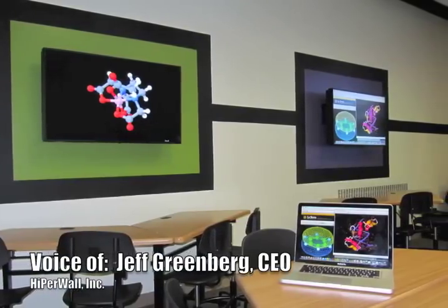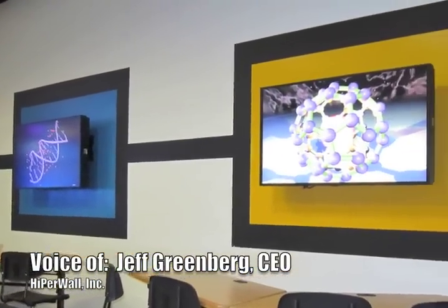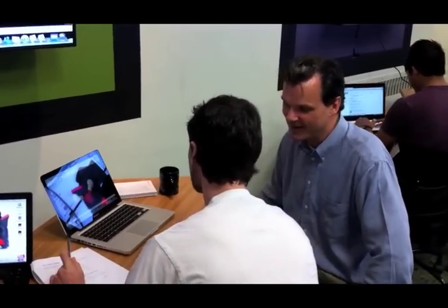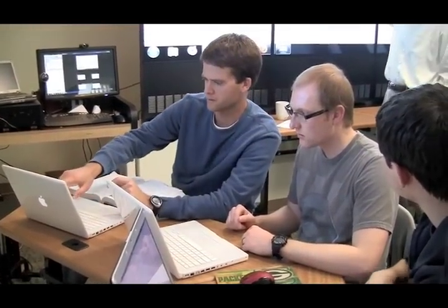As the CEO of Hyperwall, I am privileged to see tremendous creativity in the way Hyperwall is used to enhance communications in many locations around the world. At La Sierra University, Professor Nate Brandstater has used Hyperwall to create an immersive environment where students are literally surrounded by live feeds from classmates and even remote guests. The result is an increased level of collaboration and an improved learning experience for everyone.